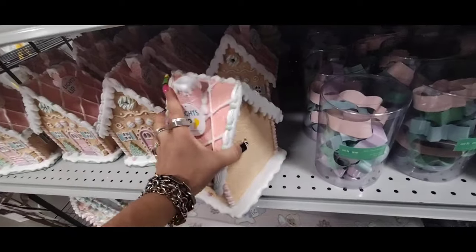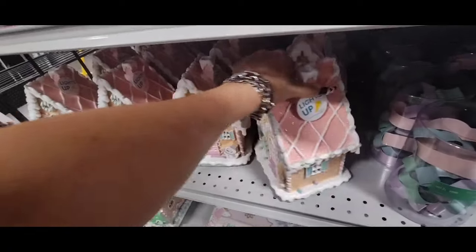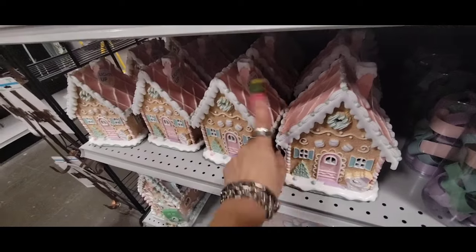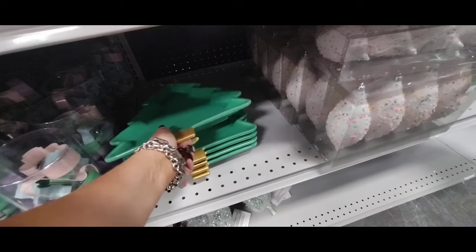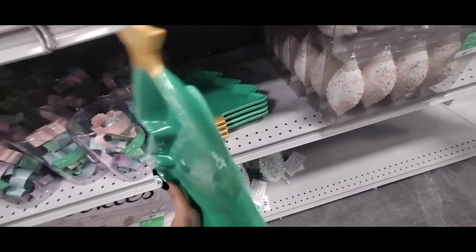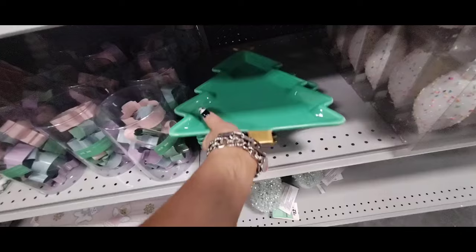Look at this gorgeous gingerbread house — absolutely stunning, $21.99. I think I showed you guys this one — no, this one's different, it has a different roof. This is a ceramic plate, part of the Mrs. Claus collection — it has the gold trunk and the gold star. And this is going to be $14.99.